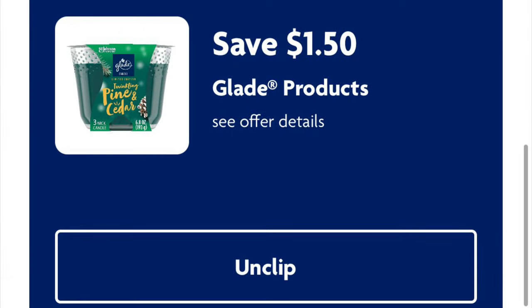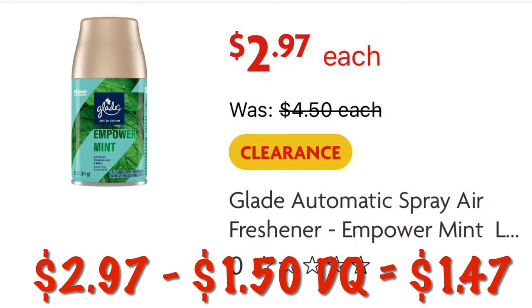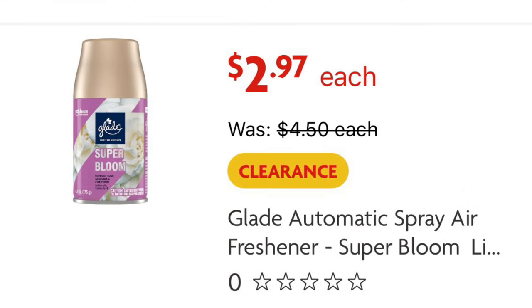$1.50 off Glade products. You can find some of these clearance items — they are $2.97. These are the Empowerment Scented Sprays. We will pay $1.47.